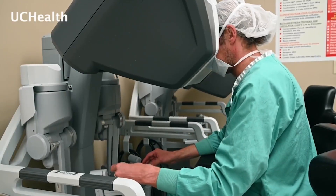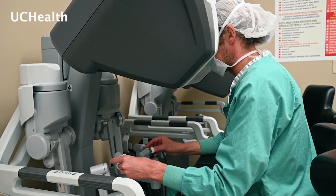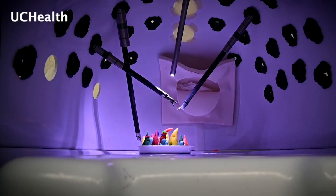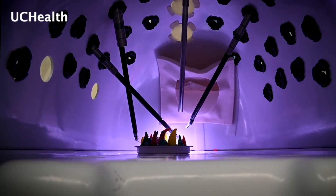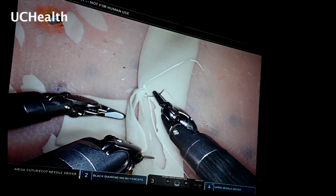Dr. Thomas Pashak says the robot allows him to see 10 times better than the human eye, giving him even more control over surgery. "The four robotic arms that go in are all controlled by the surgeon, but in a manner that they're tiny little hands. And in fact, they're even more accurate than the human hand. I can make the robot do things surgically with stitches that I can't do with my hands."